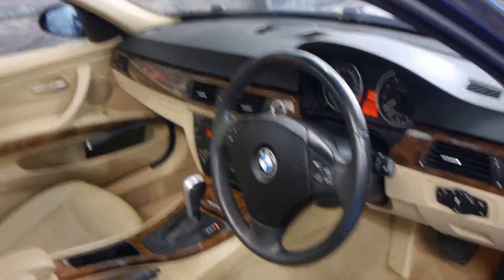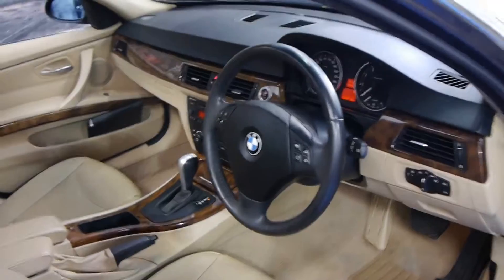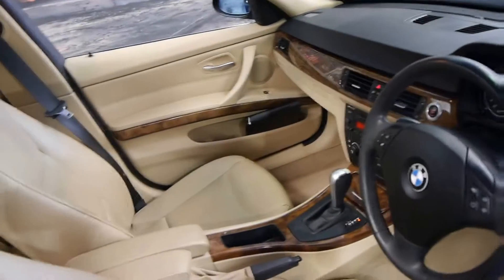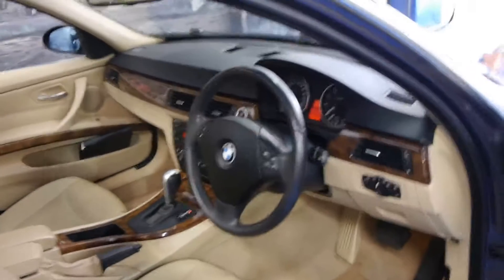This also came with memory electric driver's seat, a sunroof, and you can see all the wood grain. The 325i also had push-button start. You can never have enough wood grain in a BMW.